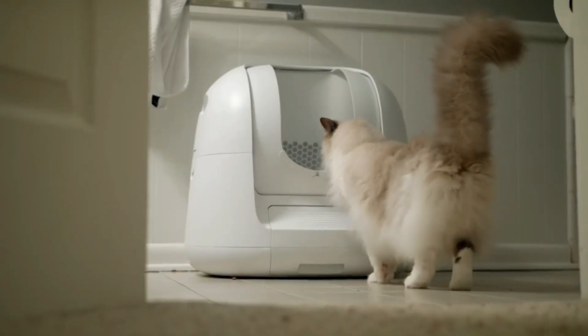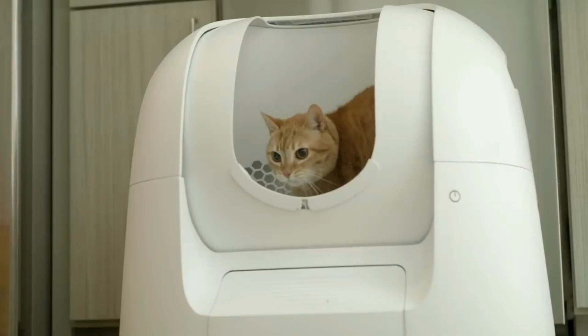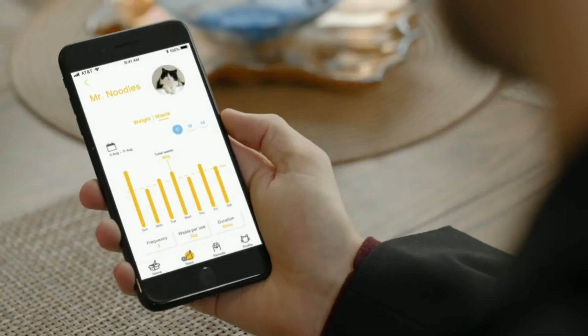Footloose uses weight sensors to detect which cat is using it. It collects important data like when it happened, how long it took, and how much.